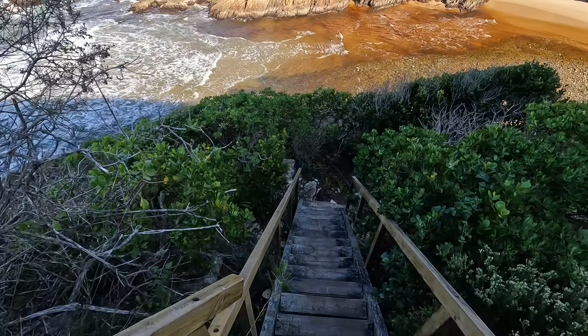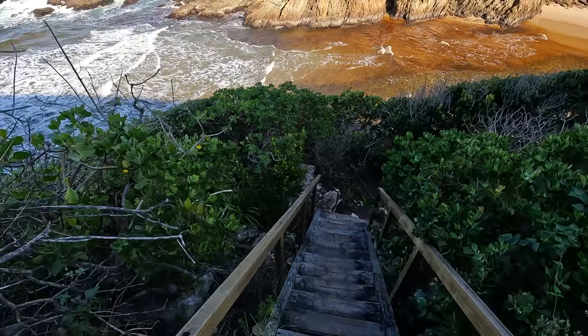Welcome to Roughing It with Ruth, the channel where everything is a bit rough around the edges. In this video we're going to talk about five things that you need to avoid when you are crossing the Bloekrans River on the Otter Trail in South Africa.